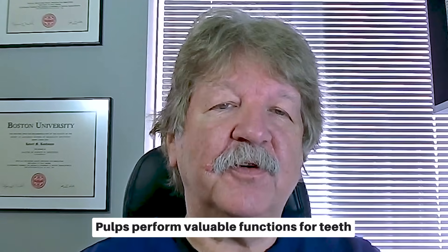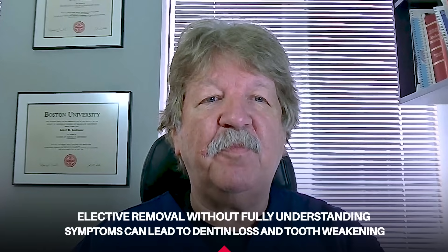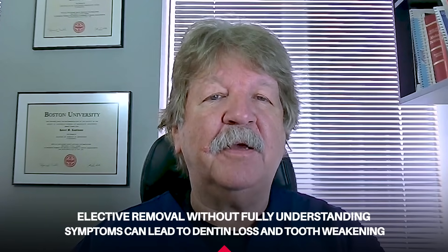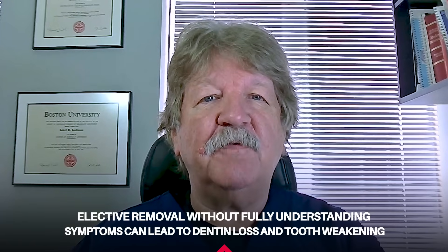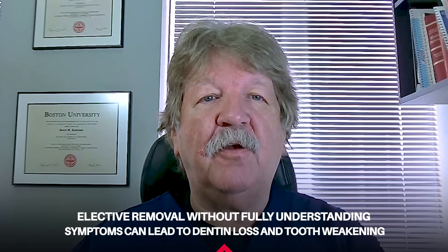Pulps perform a valuable function for teeth. Electively removing them without understanding the reasons for the patient's symptoms may seem an expedient solution, but accessing the tooth and preparation of the canals invariably results in loss of dentin and weakening of the tooth — and this is something we should avoid whenever possible.